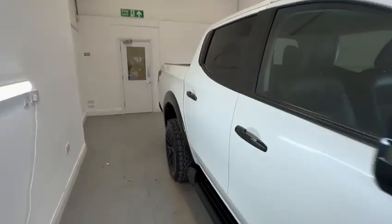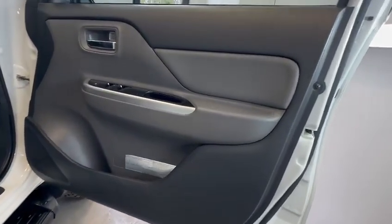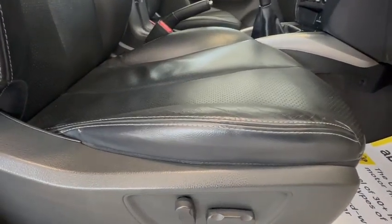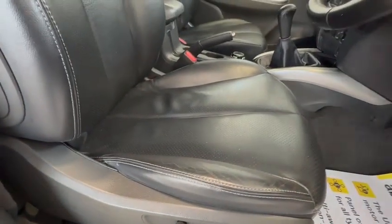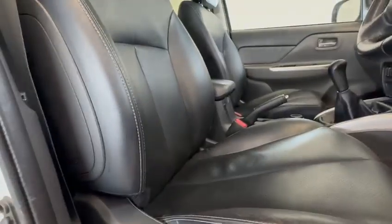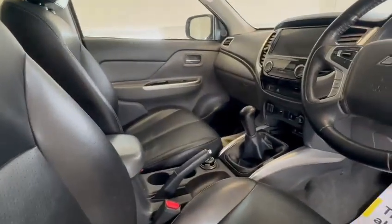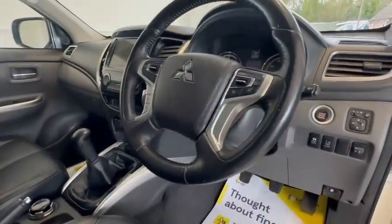Let me show you the interior. Driver's door card in nice condition, general wear and tear. Driver's seat — again, nice condition. They tend to get worn but this one looks very nice. Electric seats, doors operating as they should. Full leather interior. No wear to the steering wheel. Dashboard in nice condition.